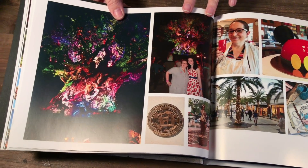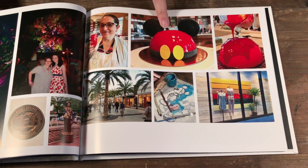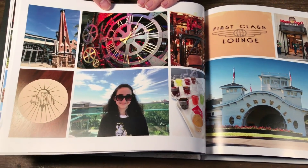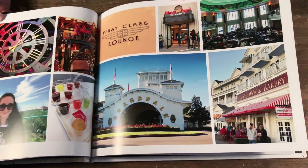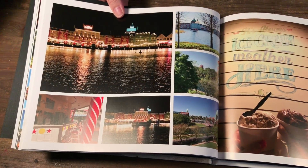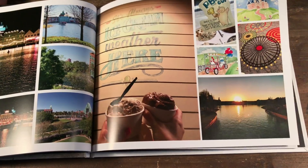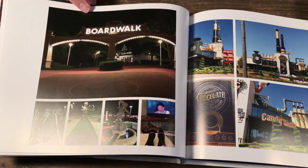Next up I've got photos of Disney Springs — we made a little Mickey cake when we were there, and some of the shops and restaurants. Then I've put in some photos from the Boardwalk where we stayed, including photos around the Boardwalk, our evening ice cream, and a sunset. The Boardwalk photos are wrapping up with a nice sunset shot, and then mini golf.